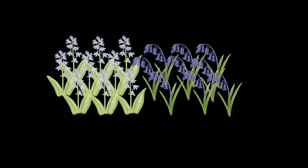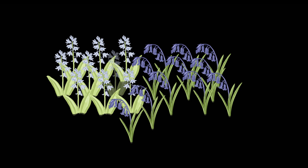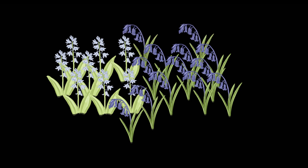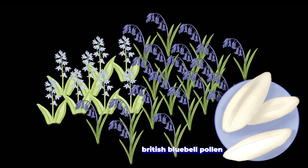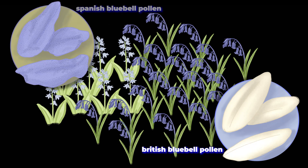A recent study planted British and Spanish bluebells together and let them breed naturally. Surprisingly, they found that the British bluebells were the ones that triumphed. Their pollen was more fertile and they produced more viable seeds. When they looked at the pollen of the Spanish variety, it was more often misshapen, meaning that it was probably less fertile.